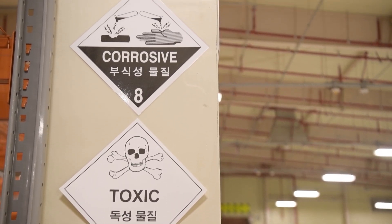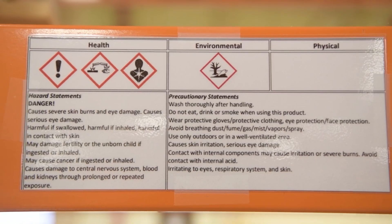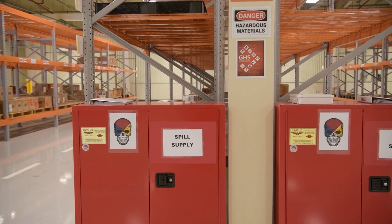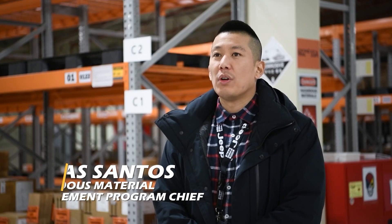Welcome to the Army Field Support Battalion Korea Hazardous Material Control Point, located at Building 6957 on Camp Humphreys. Our main mission is to provide logistical support for hazardous materials that enter the installation by tracking the material through our management system.